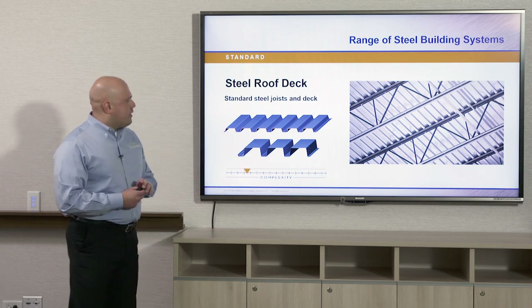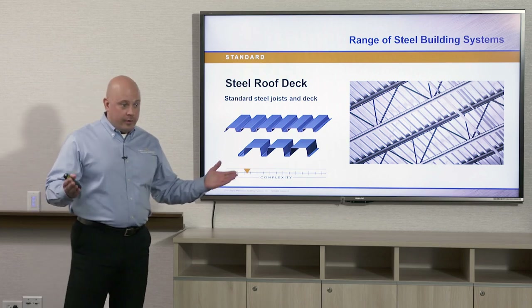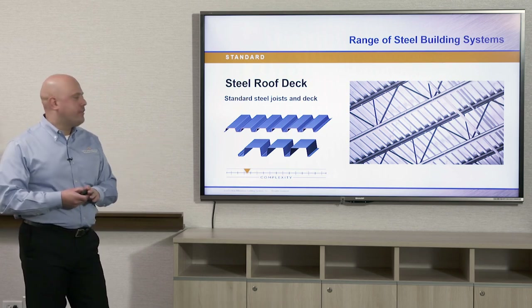With N-type deck you're looking at spans up to about ten feet maximum. Here in the Chicago area, where we happen to be today, snow loads have to be taken into account, so that span decreases significantly.